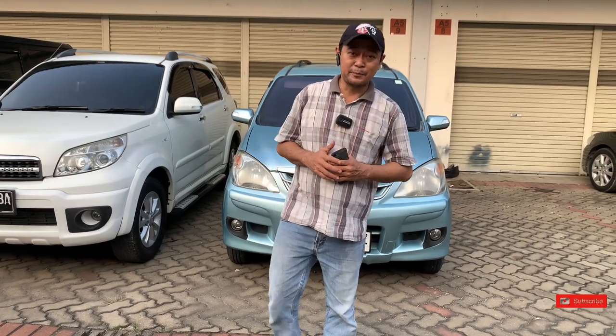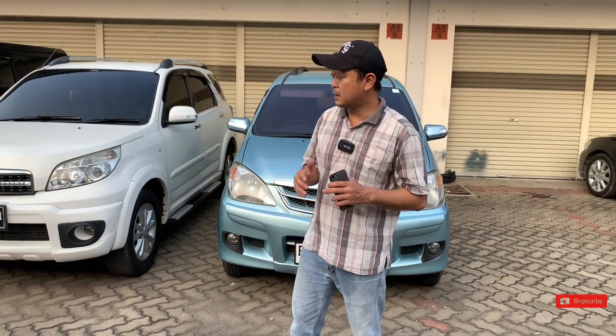Kebetulan kemarin kita nggak review agak lama ya, kondisi badan agak drop dikit. Sekarang kita udah mulai sehat dan mulai start lagi. Kita mau review mobil stok-stok yang akan kita review, yang harganya mungkin merekomendasi, dan yang terutama adalah kualitas kondisi mobilnya pun sangat merekomendasi, karena sangat istimewa.